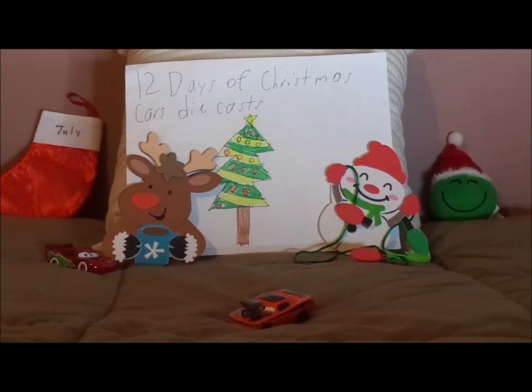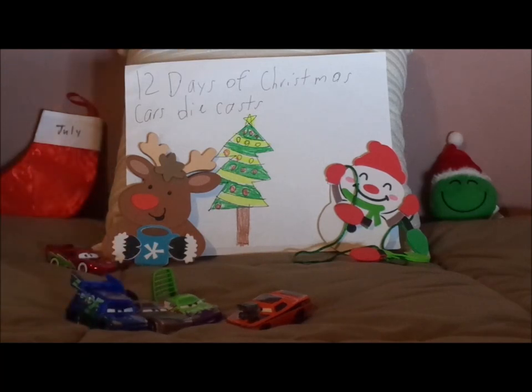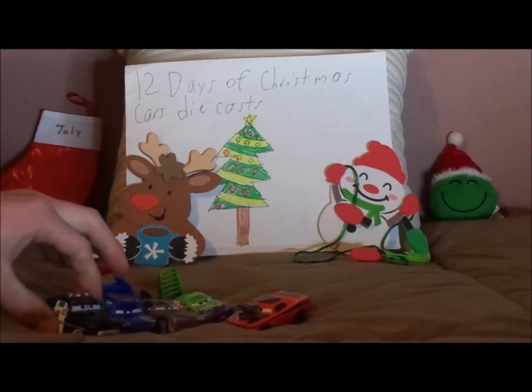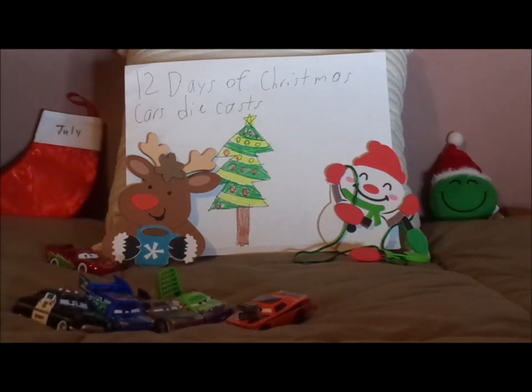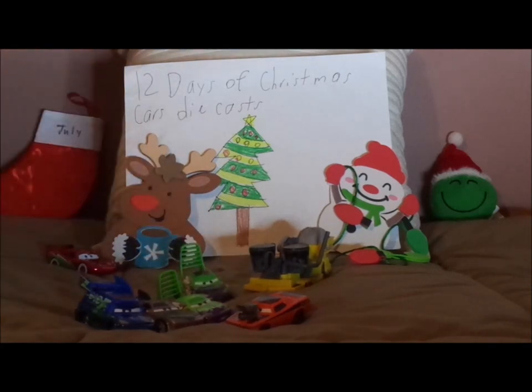Now before we get right into the review, let me discuss something. During the epilogue of the first Cars film, Snot Rod, along with Wingo, Boost, and DJ were speeding down Route 66, and Sheriff had to chase after them and lock them up, all four in the impound. They were probably sentenced to road work with Bessie to repave a portion of road that didn't need repaving, and then all four got tar on them.